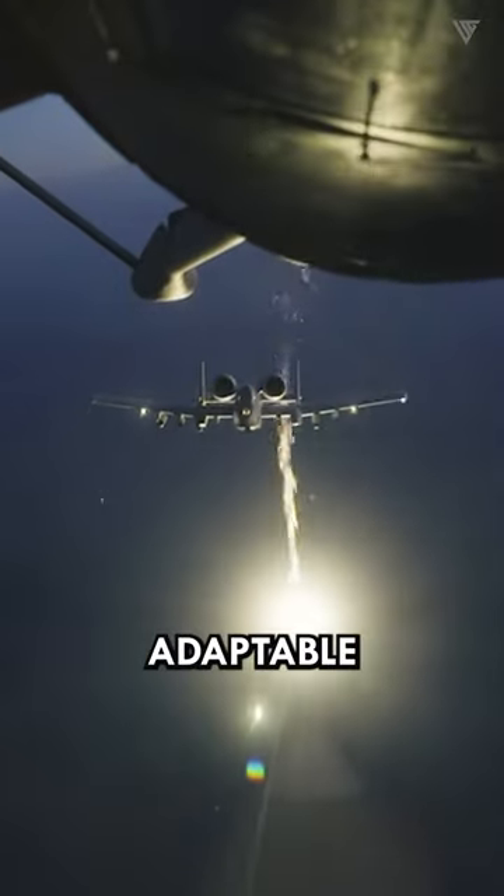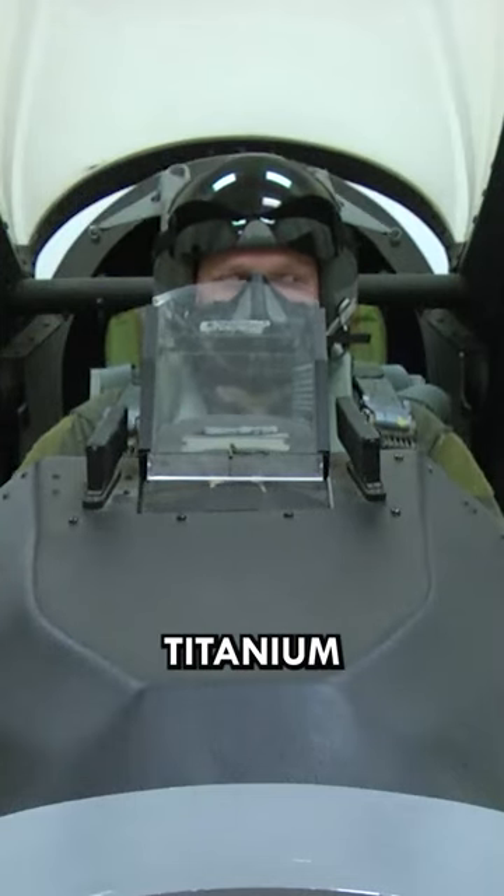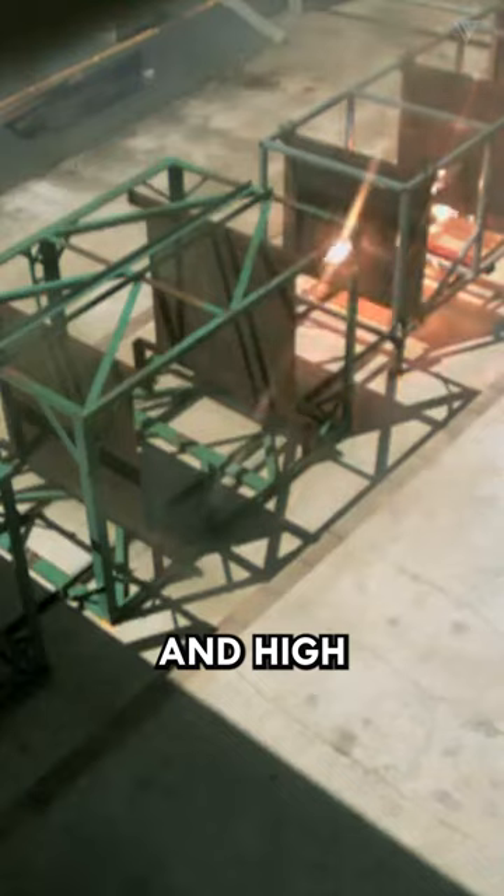Making it highly adaptable to various combat scenarios. The aircraft's cockpit is protected by titanium armor, and it can survive direct hits from armor-piercing and high-explosive projectiles up to 23mm.